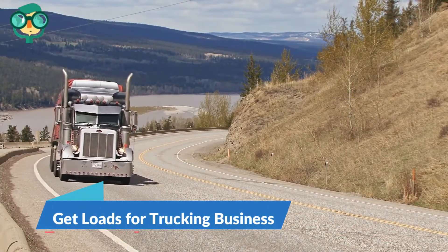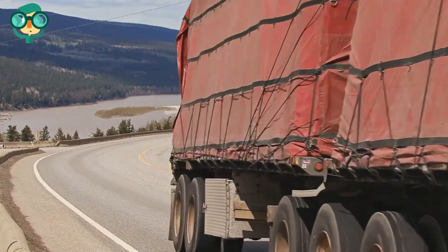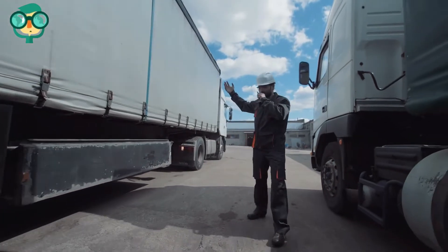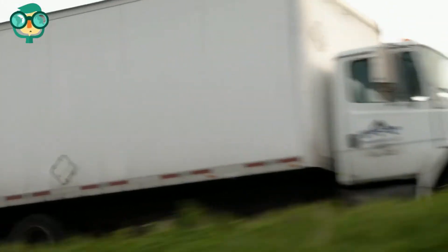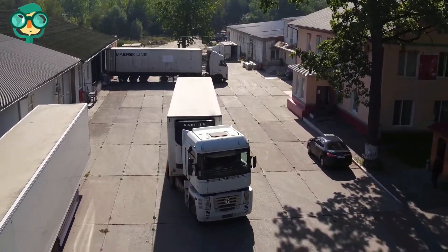Step 6: Get loads for your trucking business. One of the things you absolutely need to get right is getting consistent and profitable loads. A load is basically a delivery job for your truck. One of the most common methods for getting loads is signing up for load boards. These are generally online boards that list loads for delivery that you can access.